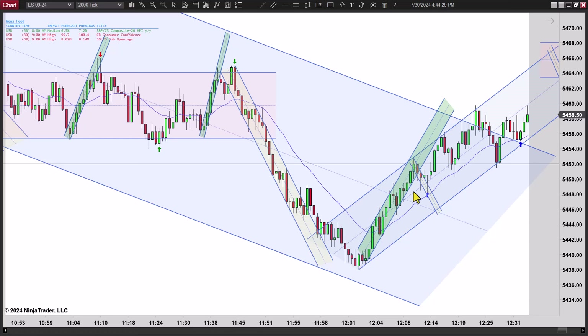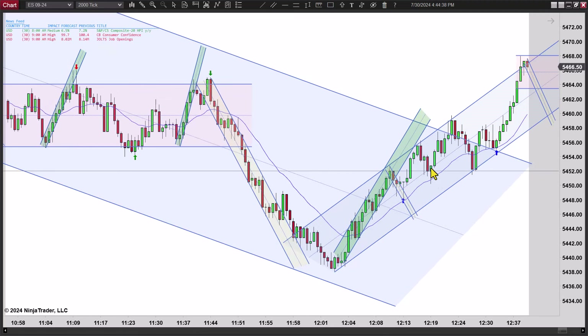First entry, second entry — everything above the midline. You're looking for a retest of this high. There's plenty of room. I like going long there. That's a quick, easy move. There's actually another hidden second entry here — I didn't mark it, but it's one you could argue to be green.